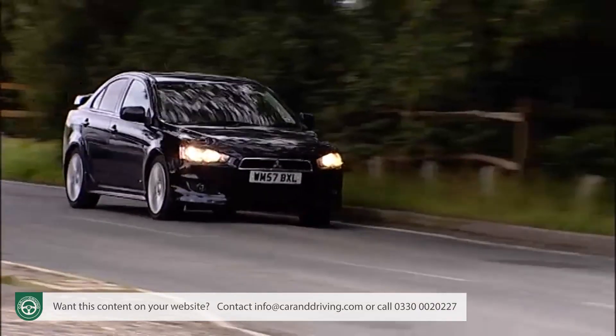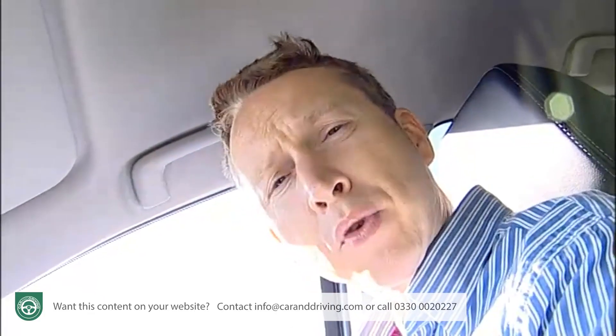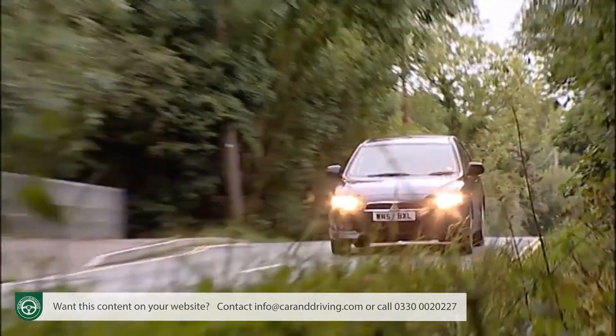Insurance groupings are fairly reasonable, lying between groups five and nine. Improving residual values depend on this car attaining a bit more of a status, something that should be helped by Mitsubishi's excellent reliability record.